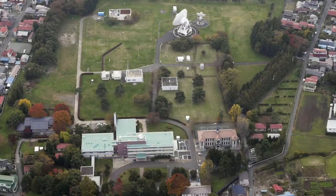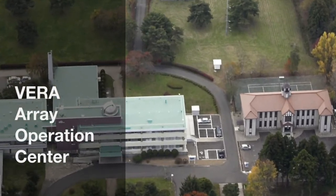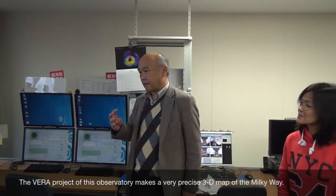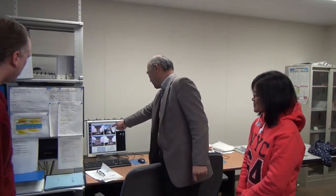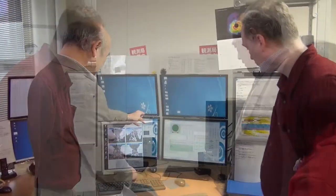Thank you very much. We look forward to talking to you more today. So Dr. Kamiya, what is this room? This is an array operation center. This operates VERA antennas. VERA consists of four antennas, and you can see the four antennas — this is the Mizusawa station. The other antennas are around the country, and we control them from here.